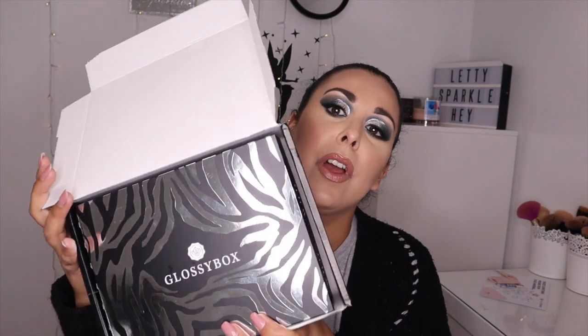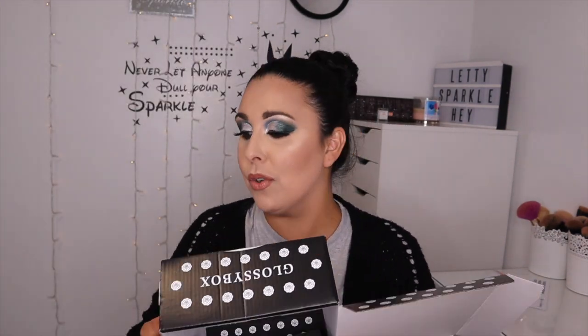Hi everyone, welcome back to my channel. I'm Letty, this is Letty Sparkle. So I already filmed this part of the video, but when I went to edit it, it wasn't there. I don't know what happened, so we're doing my GlossyBox unboxing again. This month I got the zebra print box, so I already know what's in here. I'm so sorry, I don't know what happened or where it went.